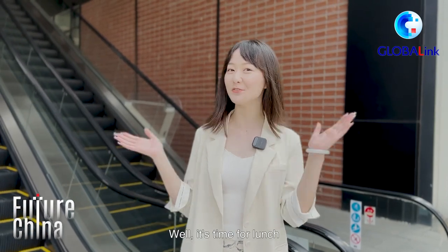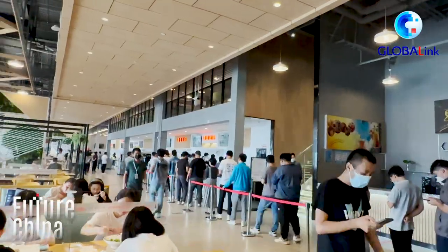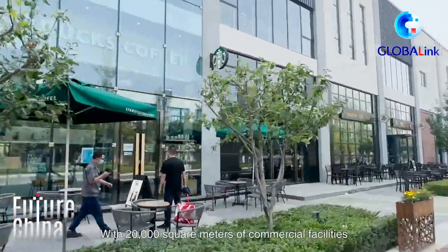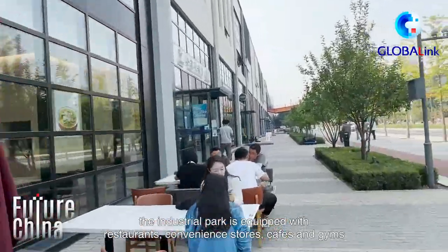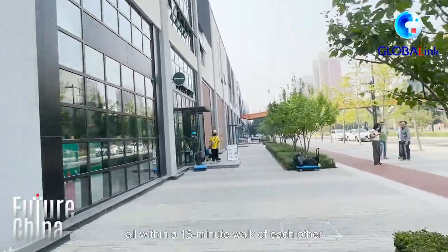Well, it's time for lunch! With 20,000 square meters of commercial facilities, the industrial park is equipped with restaurants, convenience stores, cafes, and gyms, all within a 15-minute walk of each other.